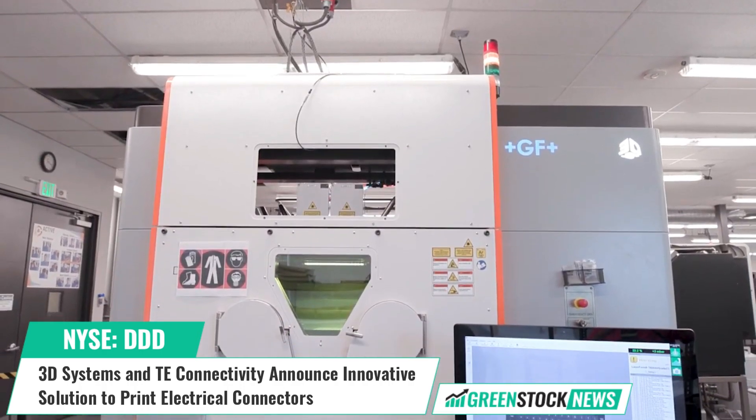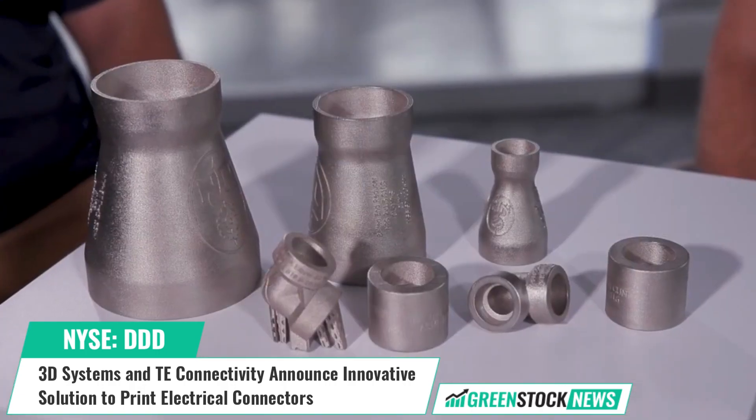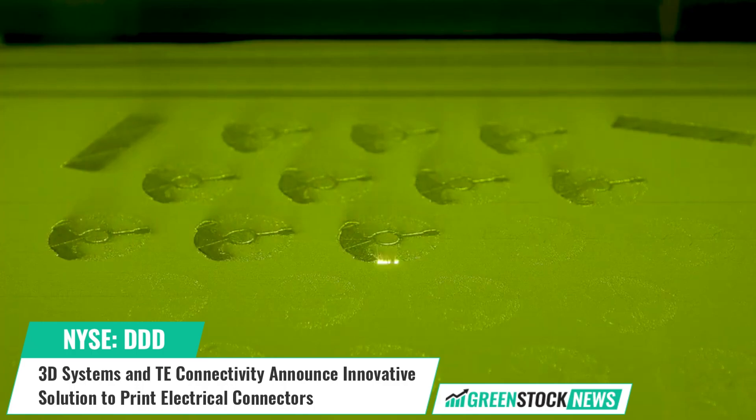3D Systems solutions address a variety of advanced applications in healthcare and industrial markets, such as medical and dental, aerospace and defense, automotive, and durable goods.